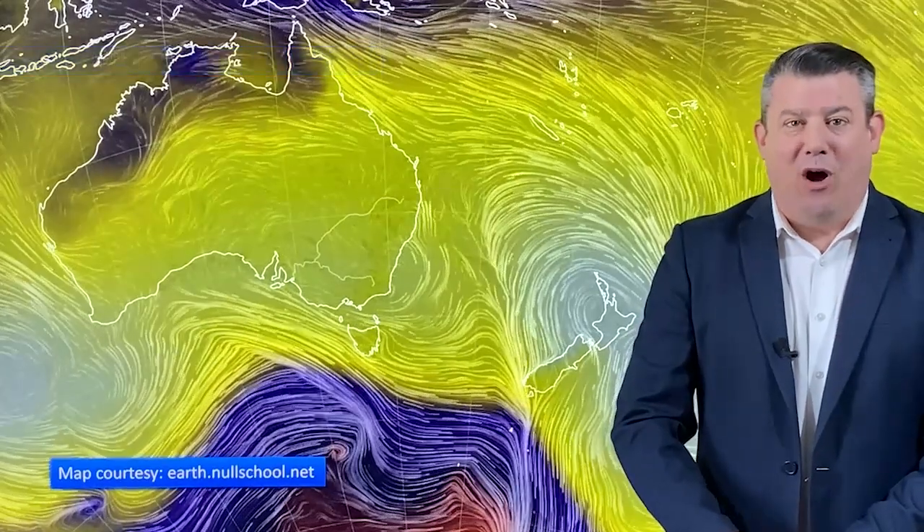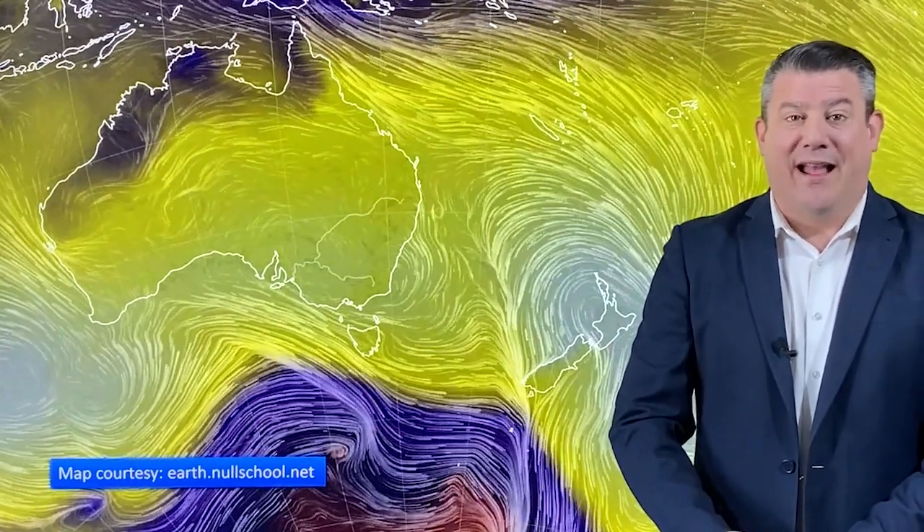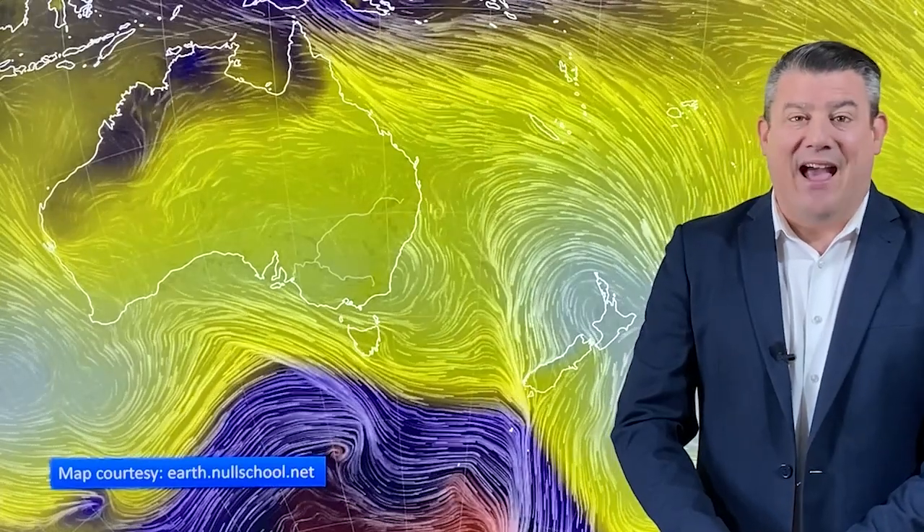Hello, kia ora, I'm Philip Duncan. Thanks very much for joining us for our Climate Watch update for the month of September and the season of spring. It's proudly brought to you by ruralweather.co.nz and our business partners at IBM.